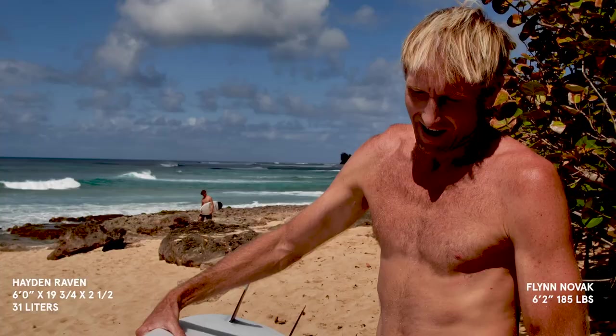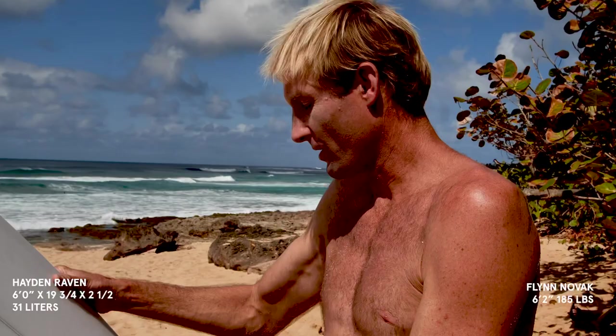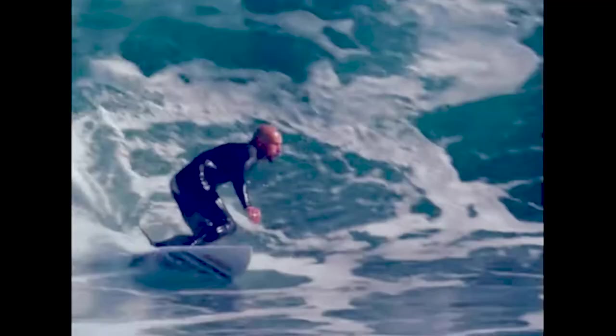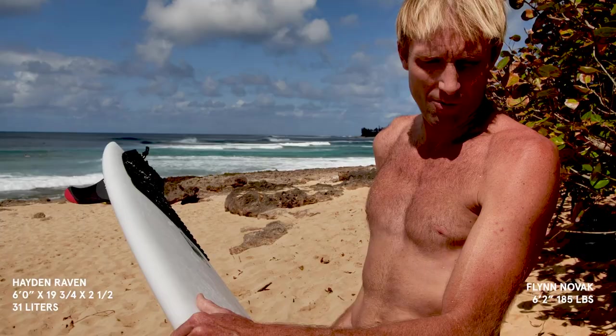I got a Hayden Shapes — a 6'0", 19.75, 2.5, 31 liters. The model is the Raven. I think it's a Dion Agius design where he was trying to get more carvy and do like big turns. It is a little bit wide — that might be a good recipe.